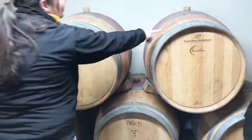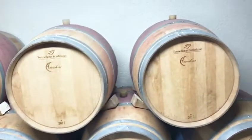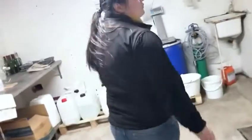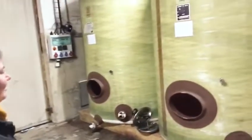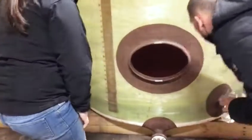So guys, this is where they store the red wine, and she's just explaining what's inside. Here we are — that's where they produce the wine. You can see the production of the wine.